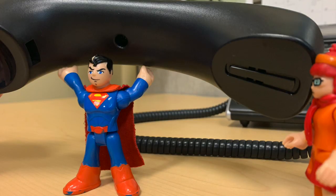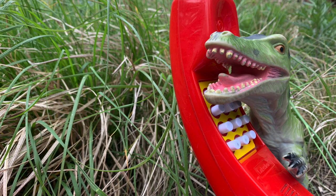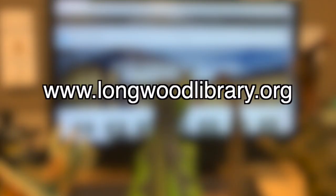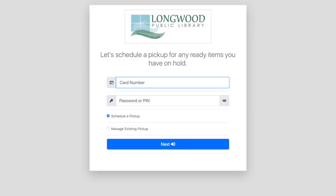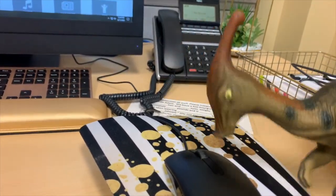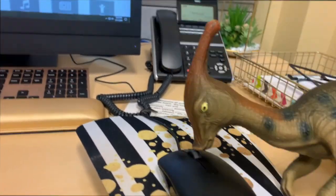Once you have been notified by a staff person that your items are ready, you can choose to have them schedule your pickup or schedule it yourself from our website. Start by going to longwoodlibrary.org and choosing the curbside pickup option. Just answer a few questions and choose a pickup time. If you experience any technical issues, just give us a call.